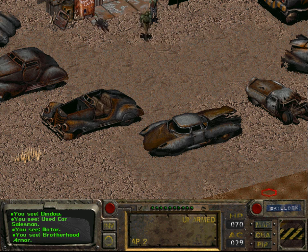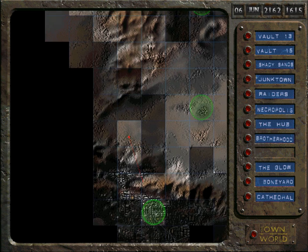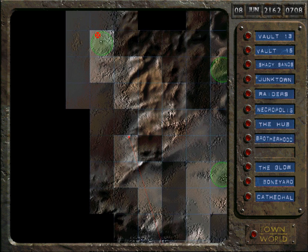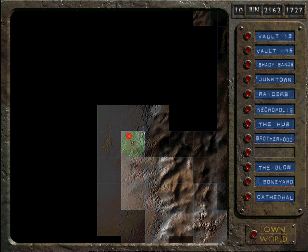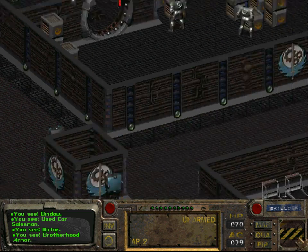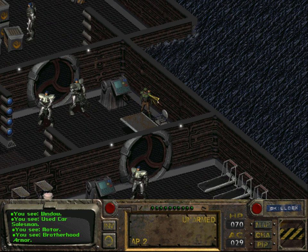I wonder if this electric motor is actually any good. We will stash it in the Hub I think. Right now we want to head over to the Brotherhood of Steel and get one of those parts — namely the parts for the power armor, which we can get from Michael over here.